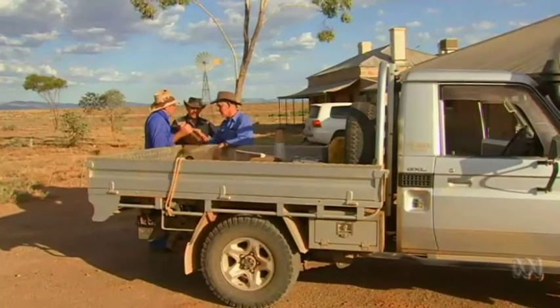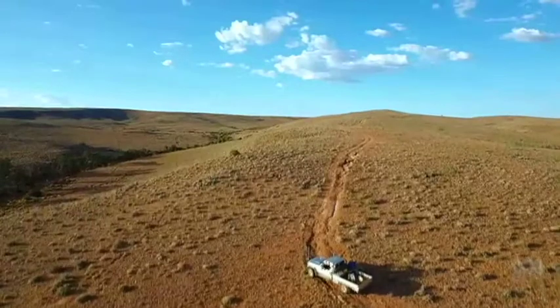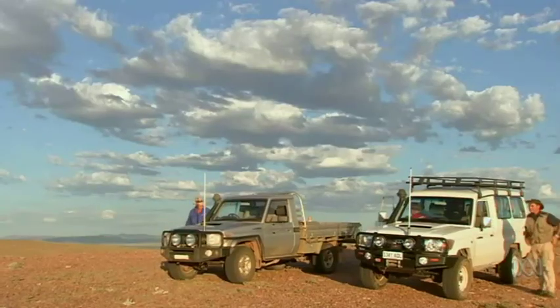He found the fossils on his property one day when he was mustering. It's been an amazing journey finding this fossil, and then what has happened since then — seeing the excavations and the importance of it — it's been pretty mind-blowing, and it's good to be a part of it.